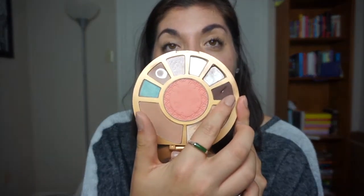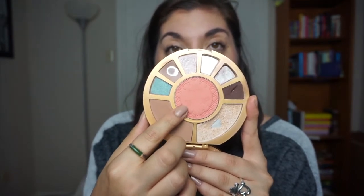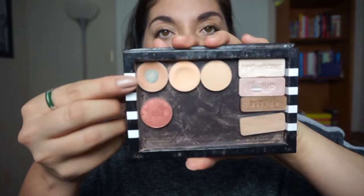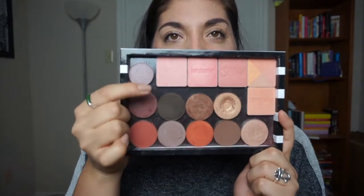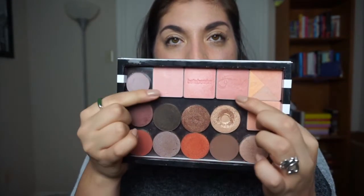Now I'm going to mention some items I'd like to hit pan on. I would like to hit some major pan on this shadow and major pan on this blush in the shade Captivating. I would like to finish this Creme Brulee and this Walking on Eggshells eyelid shade.